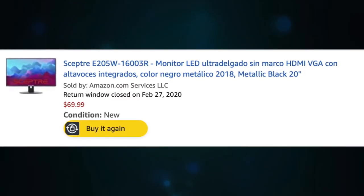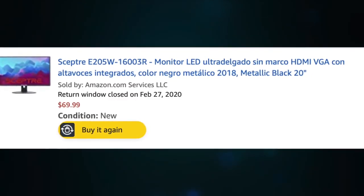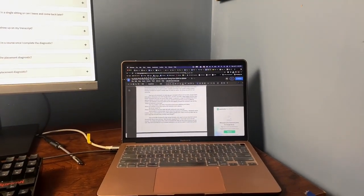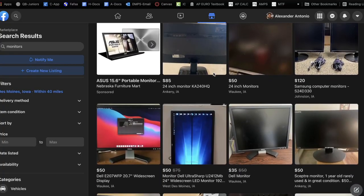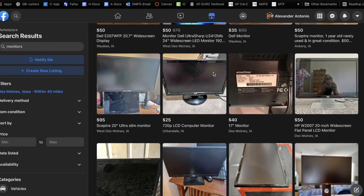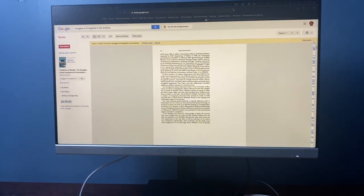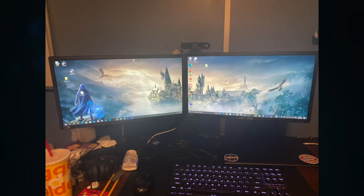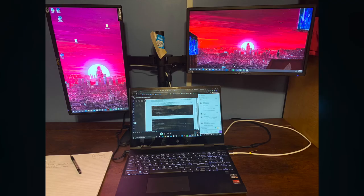It doesn't matter how fancy or expensive it is. I bought mine off of Amazon for $75 — a budget monitor — and it's been a complete game changer. All of a sudden I went from having to switch between tabs to having two open on my monitor and one on my laptop screen. The great thing is you don't even have to spend that much. You can go to Facebook Marketplace or eBay and buy used monitors for cheap. Once I added a screen, I had no clue how I was able to be productive before, because I was now able to type an essay on one screen while having an article I'm reading on the other.